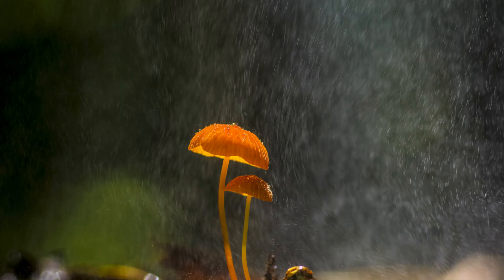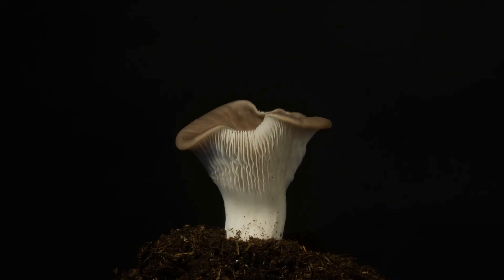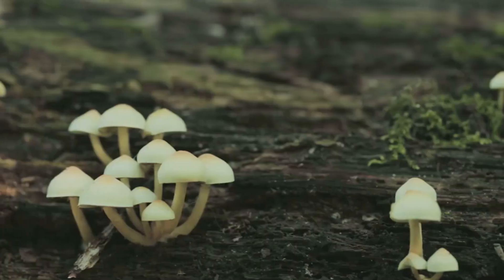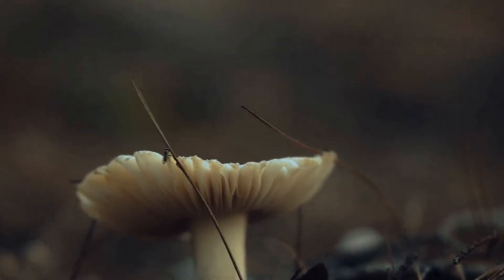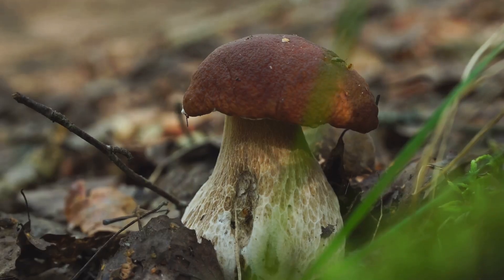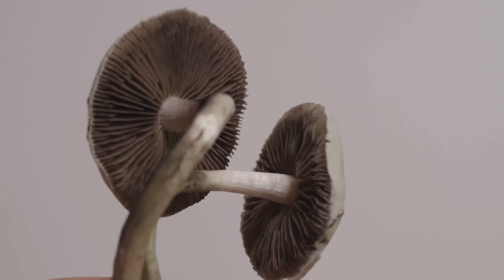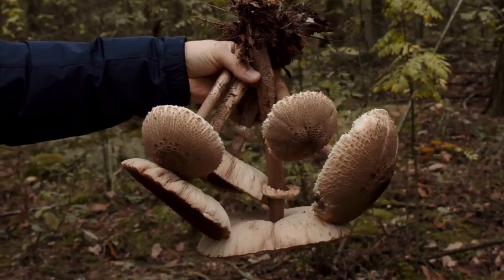Have you ever walked through a forest after a good rain? Have you noticed strange and wonderful shapes pushing up from the soil? These are mushrooms, the visible members of the fungi kingdom. They pop up in our parks and our gardens and deep within ancient woodlands. This is just the beginning — a world operating largely out of sight, a kingdom unlike plants or animals, as distant as stars in the sky. Secrets hidden just beneath our feet.